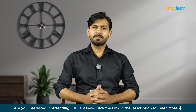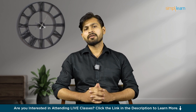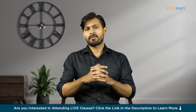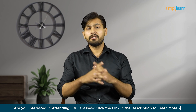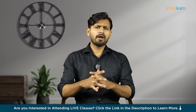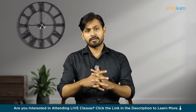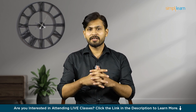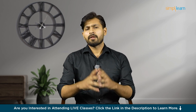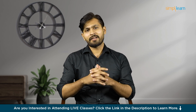Hello everyone and welcome to the PMP certification tutorial. If you are interested in becoming a certified project manager then you are at the right place. This tutorial will teach you everything you need to know about the Project Management Professional certification. We'll cover all the important stuff like how to start a project, how to make sure it goes smoothly, how to finish it strong, and by the end of this video you'll have all the skills and knowledge to lead projects like a pro and stand out in your career.